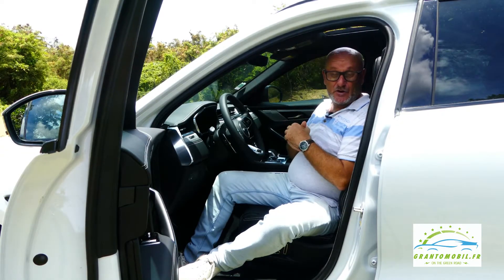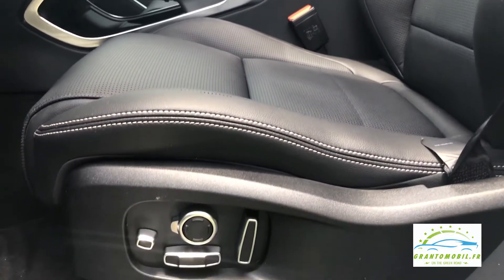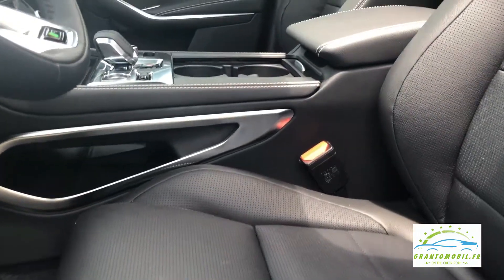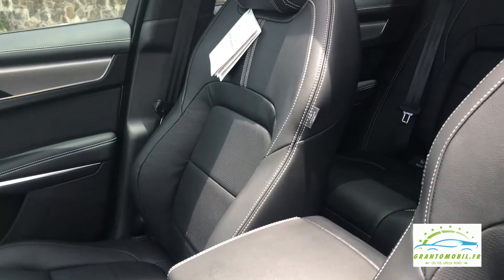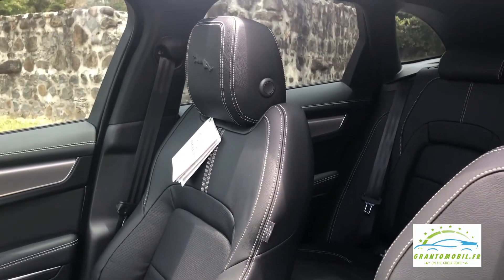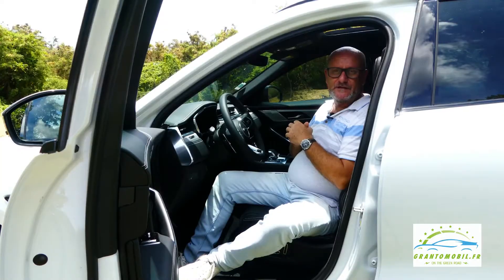Très intéressant pour la période, la Jaguar F-Pace propose l'ionisation de l'air, qui a pour fonction d'améliorer la qualité de l'air dans l'habitacle en faisant appel aux nanotechnologies. Elle écarte les allergènes et les mauvaises odeurs. Ce système intègre une filtration qui élimine les particules ultra fines — c'est vraiment d'actualité.